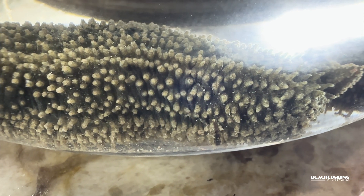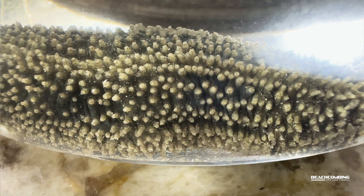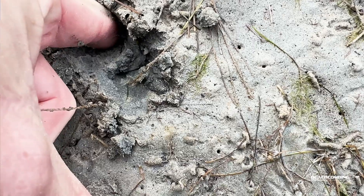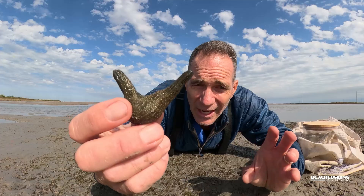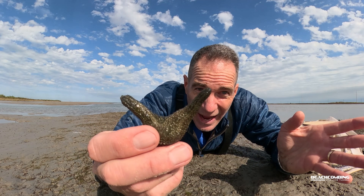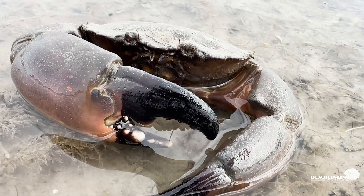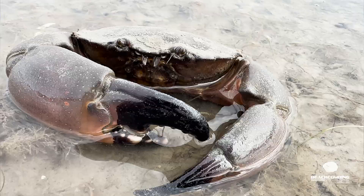It doesn't have a brain, and there are no eyes or anything like that. One of the defense mechanisms it has is it can squirt water on you to try to push something away that's trying to get to it. The other thing is it can squirt its insides out one end — that's probably a last resort. Things that eat it include crabs, fish, turtles, and especially birds.